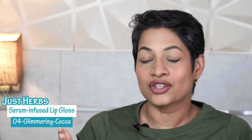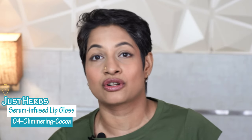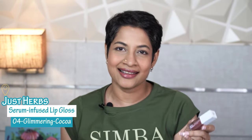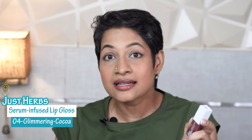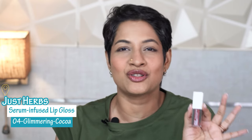About this video — Just Herbs launched their six serum infused gloss lipsticks. They did send me all six and I have been trying them out. I thought it was time to show these to y'all. Festivities are here, winter is coming up, so it's a great time to start using our glosses. They feel great on the lips.